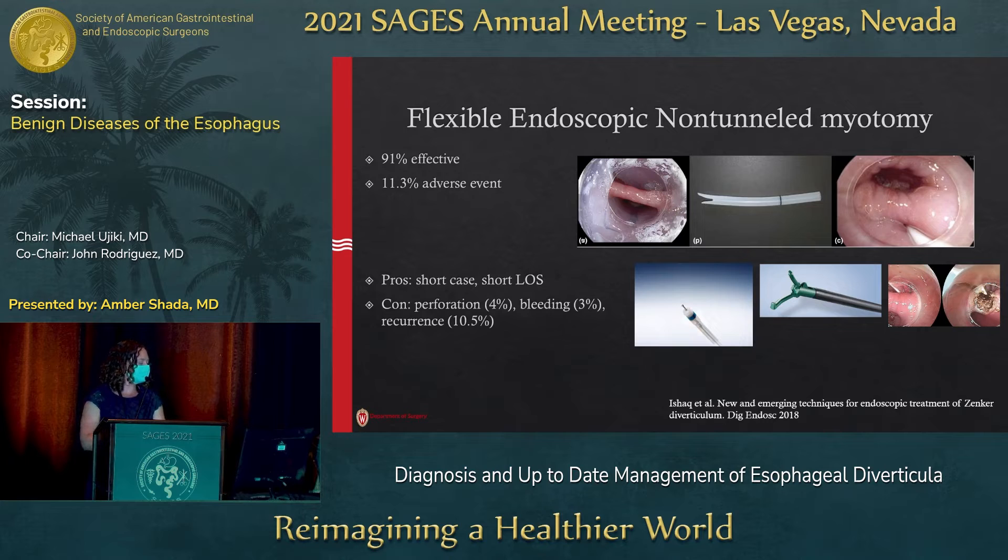The pros to this approach is it's really fast. The cons are that perforation, recurrence, and bleeding can happen. Perforation means you've gone too far — you've cut more than the muscle. Recurrence means you haven't cut quite enough. It's not always clear to me, with all the energy and thermal spread, that everyone can do a perfect on-the-nose myotomy with this technique.